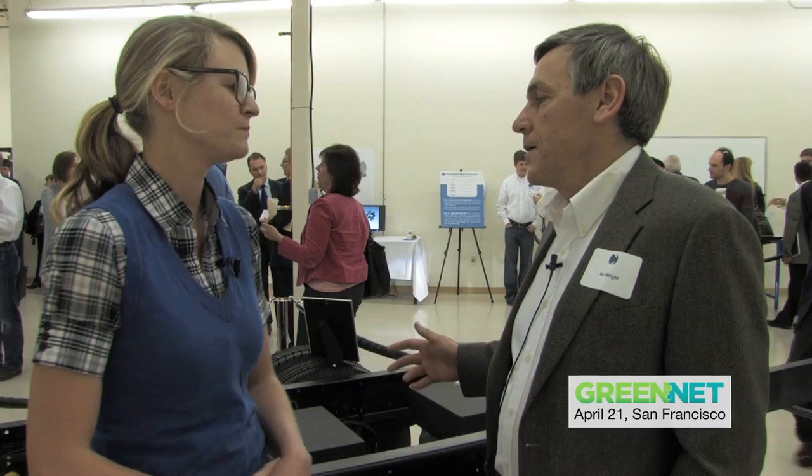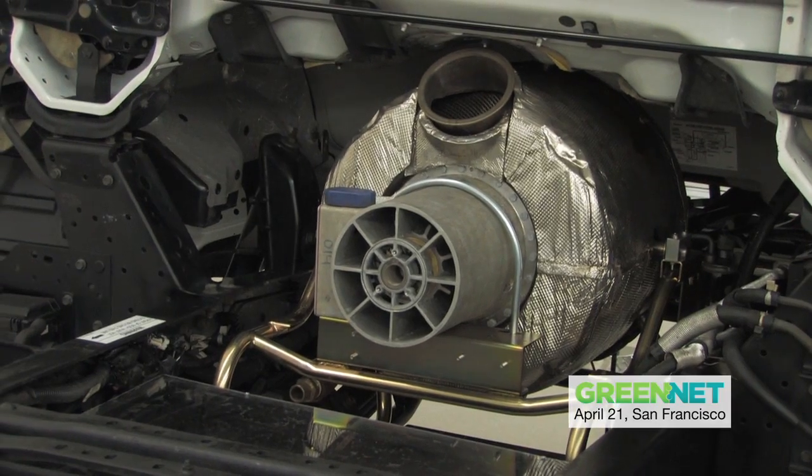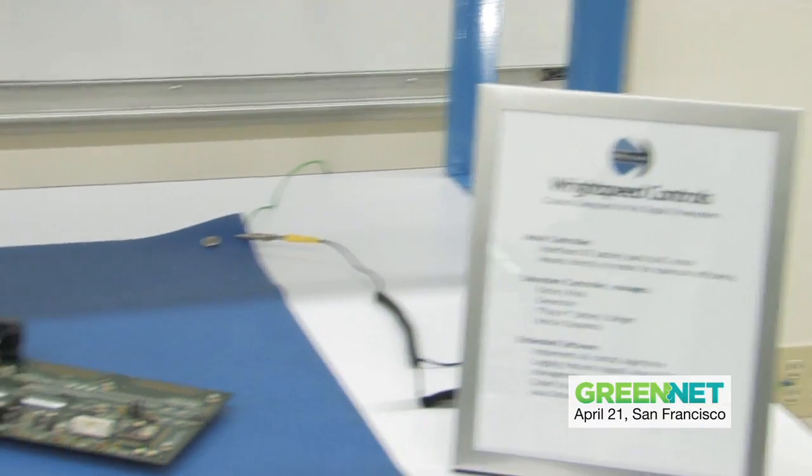You're going to be selling this to companies that retrofit trucks, but also to automakers that are going to build new trucks off of this? Yes, we want to propagate the technology as widely as possible. Our official plan is that our first product is a retrofit kit for a medium-duty truck — this medium-duty truck, the Isuzu NPR. The kit includes the drive system I just described, the battery system, the generator system, user interface, and all of the control software.